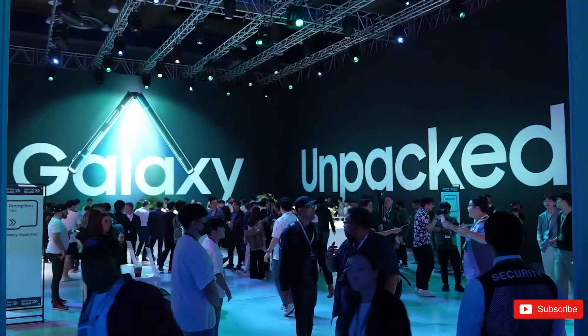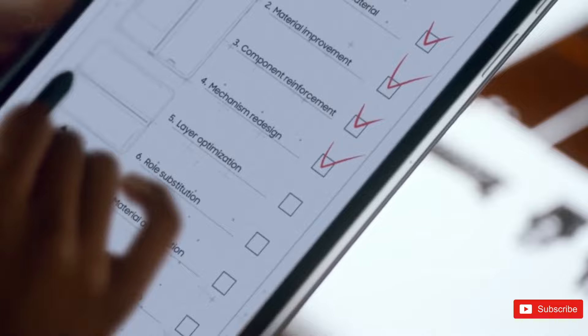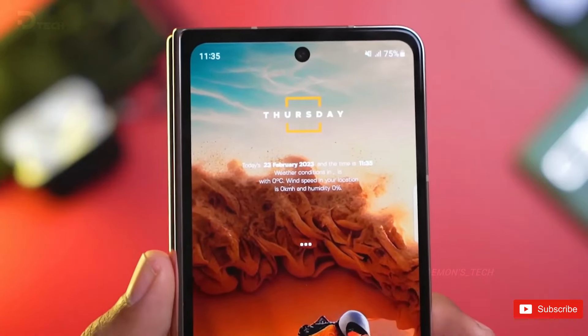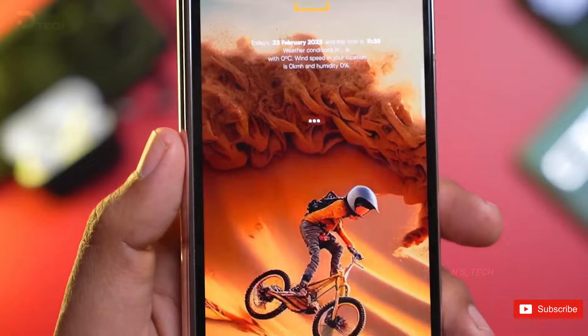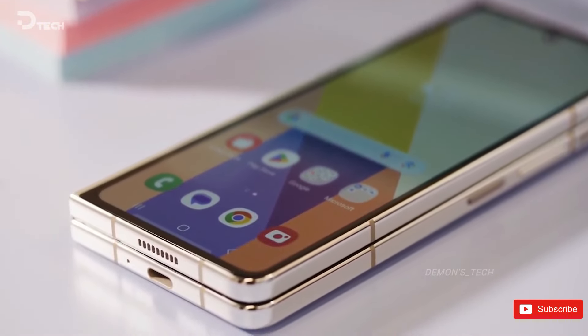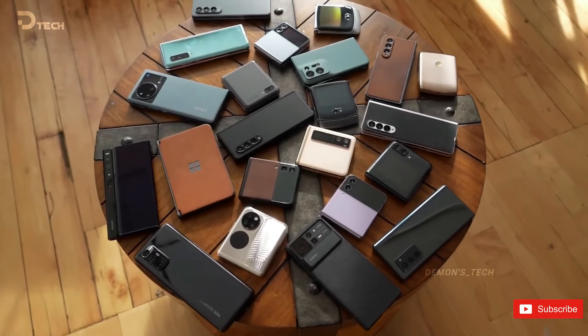Samsung's Galaxy Z Foldables may not be the most cutting-edge foldables you can buy these days, but they are certainly the most popular ones around. Other Android OEMs have competed well against Samsung, packing in better specifications on their flip and fold foldables. If you were hoping for Samsung to turn the tables this year, your wait might be over this time.